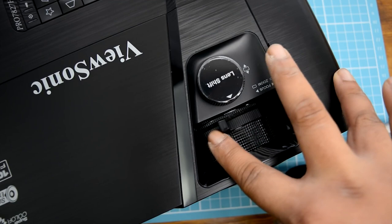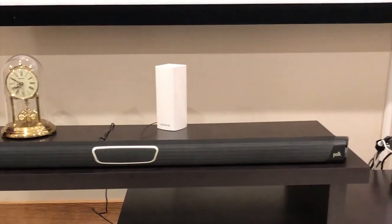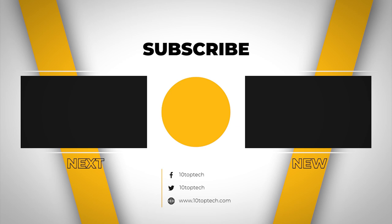Key features: a good short throw projector shares many qualities with a TV, so look for the same specs — resolution, HDR support, connectivity, sound, brightness, throw ratio, distance, and light source. We hope this countdown of the 8 best short throw projectors in 2021 was informative and helpful. Don't forget to ring the bell so you don't miss any new lists, and you can find a link to all the options in the description below. Join us next time for another Top 10 Tech Countdown.